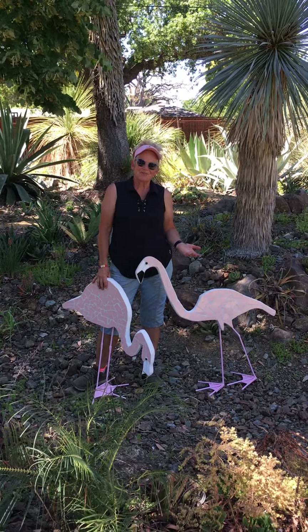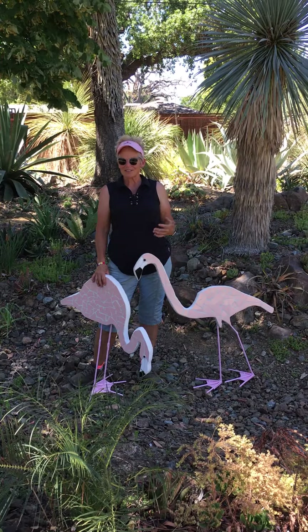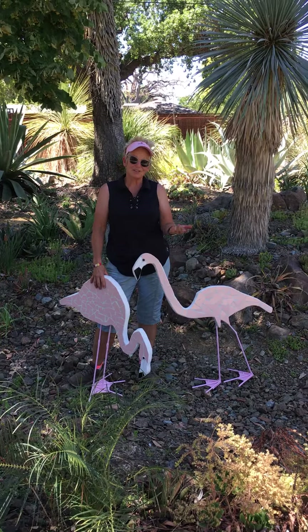And it just kind of grew from there — from dolphins to horses to flamingos, peacocks, all birds.